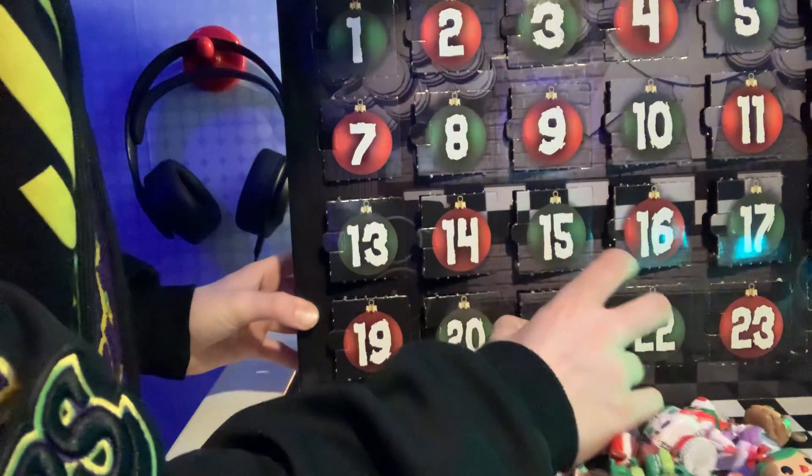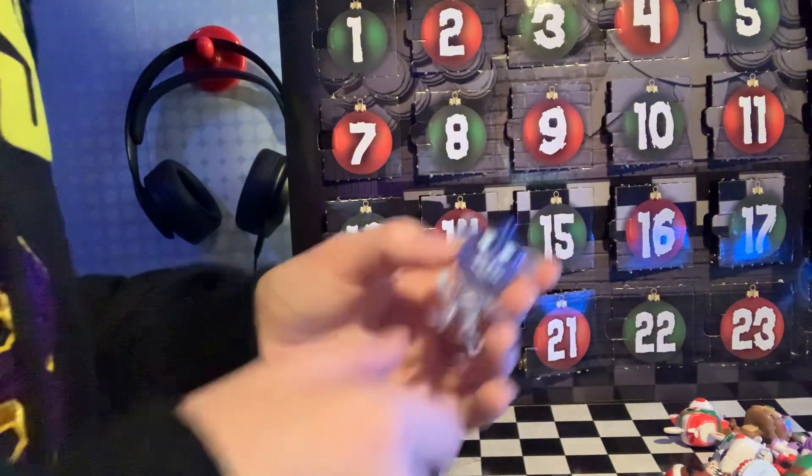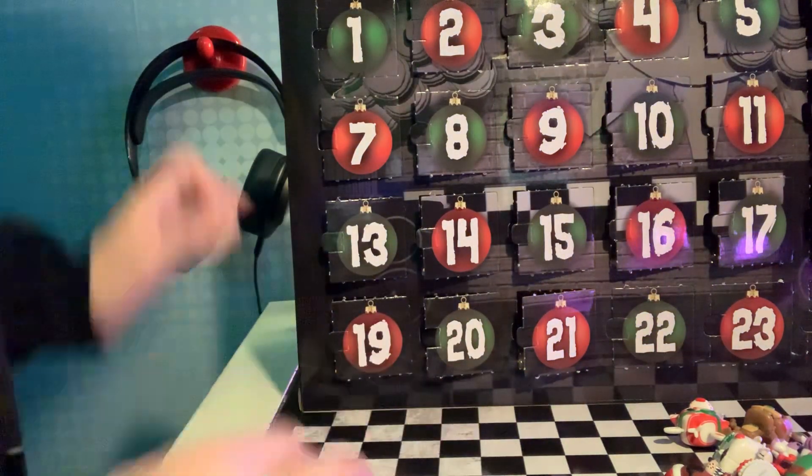Twenty-one — what do we have? These are my favorites, guys. I love it so much. This is Freddy Frostbear! This is one of my favorite characters.